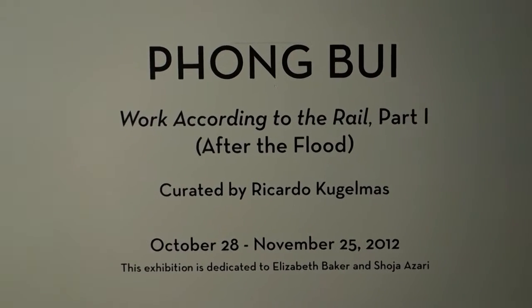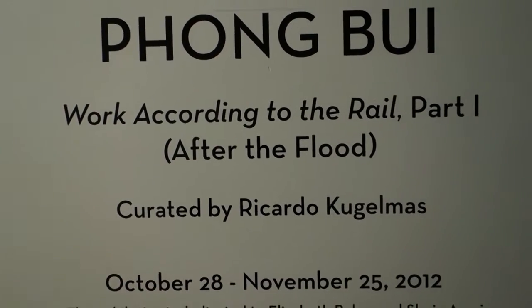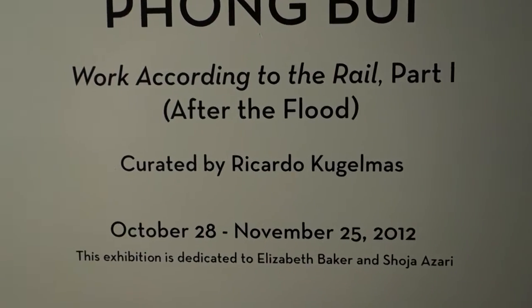We're going to take a look at this show, Vong Bui: Work According to the Rail Part 1, After the Flood, curated by Ricardo Pugumas.